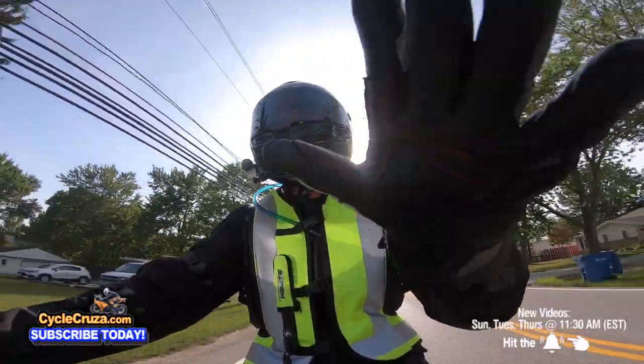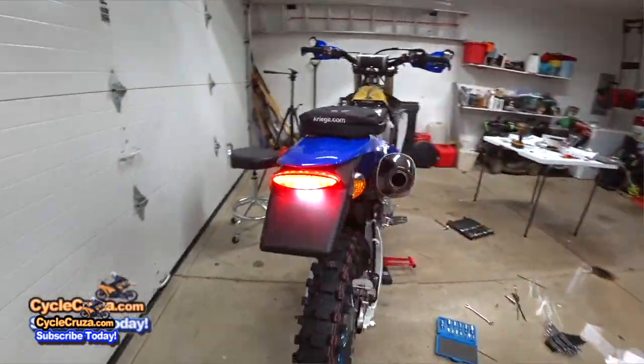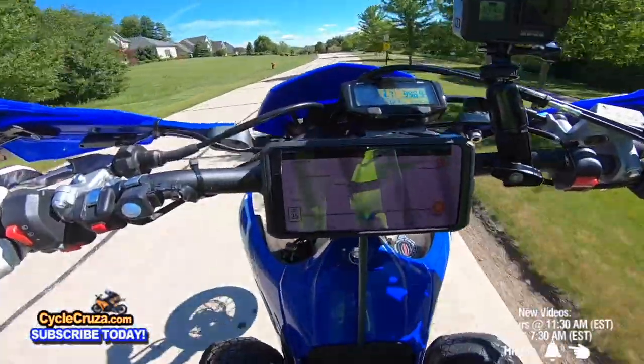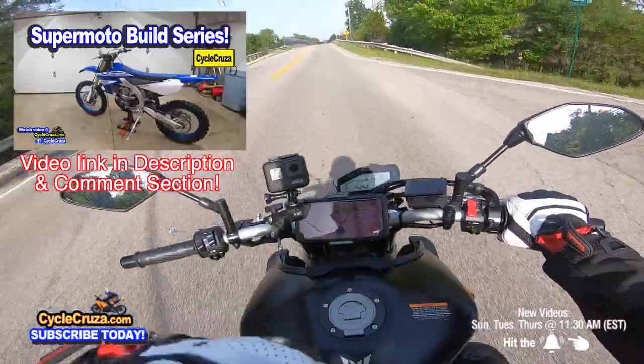That's why I also love my 2019 YZ450FX Supermoto — I did a full build series on that, link in the description. It's an amazing bike, an absolute wheelie machine now that it's modded. It wants to pull up the front wheel constantly.